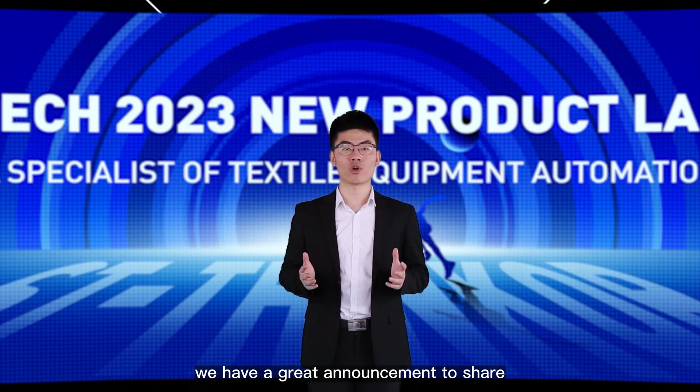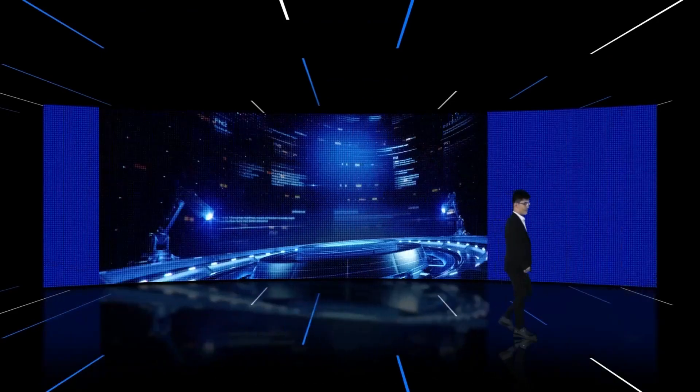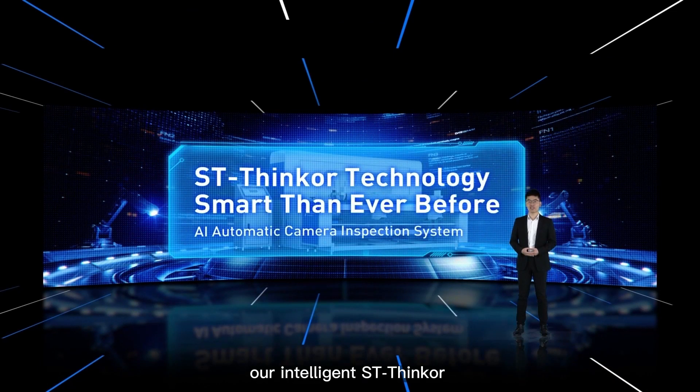Today, we have a great announcement to share — a new step in fabric inspection, a smarter way than ever before. Our intelligent ST-SYNCLE AI-Automated Virtual Inspection System.